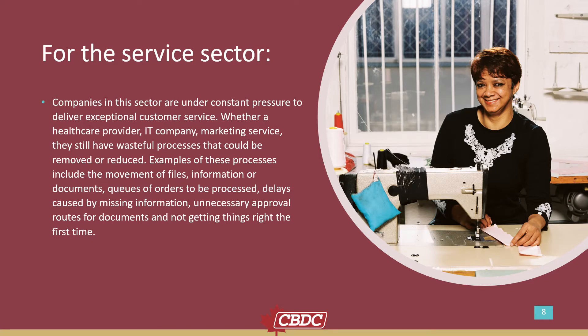For the service sector: companies in this sector are under constant pressure to deliver exceptional customer service — whether a healthcare provider, IT company, or marketing service. They still have wasteful processes that could be improved or reduced. Examples include the movement of files, information or documents, queues of orders to be processed, delays caused by missing information, unnecessary approval rules for documents, and not getting things right the first time.